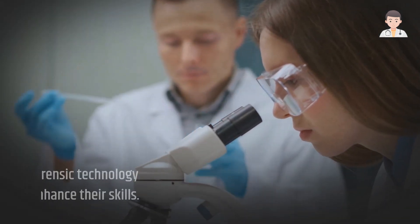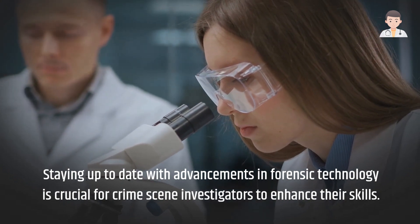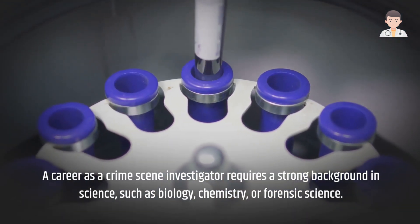Staying up to date with advancements in forensic technology is crucial for crime scene investigators to enhance their skills. A career as a crime scene investigator requires a strong background in science, such as biology, chemistry, or forensic science.